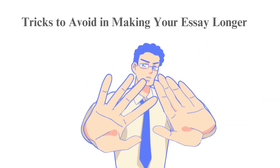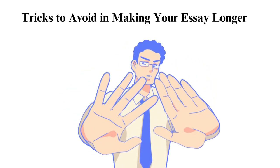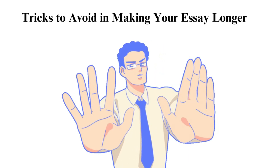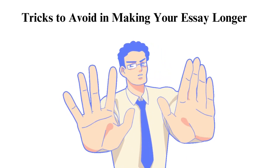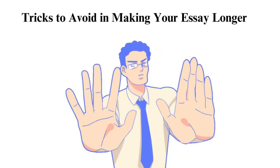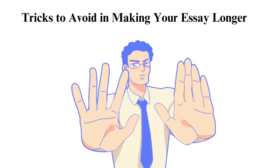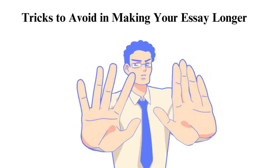Tricks to avoid in making your essay longer: as much as you need to reach the word count, the paper quality is very important. Some techniques aren't necessary for increasing word count — some ways are only a waste of time, while others portray an aspect of laziness or trying to fool the examiner. It's best to avoid them and always work on your creativity.